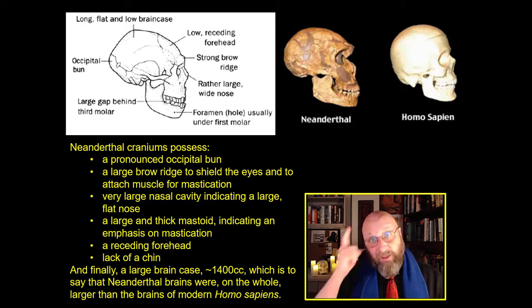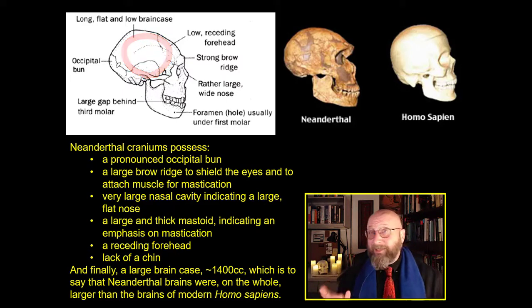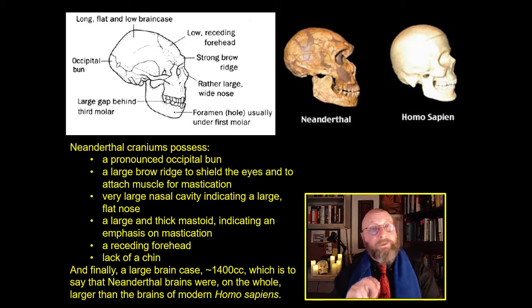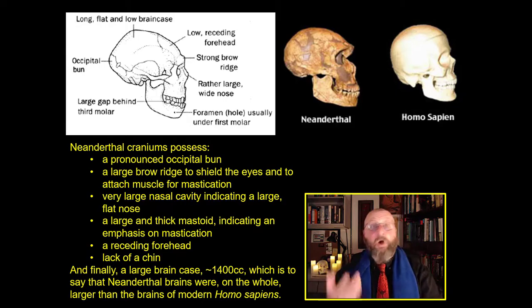Neanderthals had a very large brain case, indicating a brain that ranged from 1,400 to 1,600 cubic centimeters — larger than the brains of Homo sapiens. Does that mean they were necessarily smarter? Probably not. The size of the brain is not a precise indicator of the level of intelligence. They probably simply had a bigger brain because everything about the Neanderthal was bigger and denser and more robust than Homo sapiens.